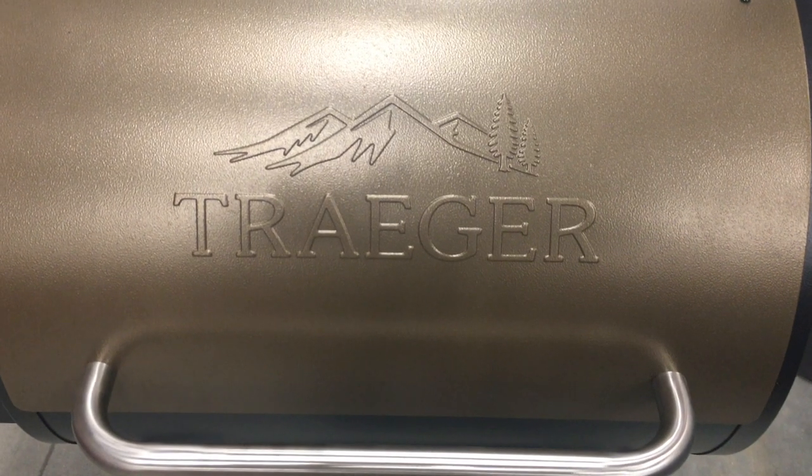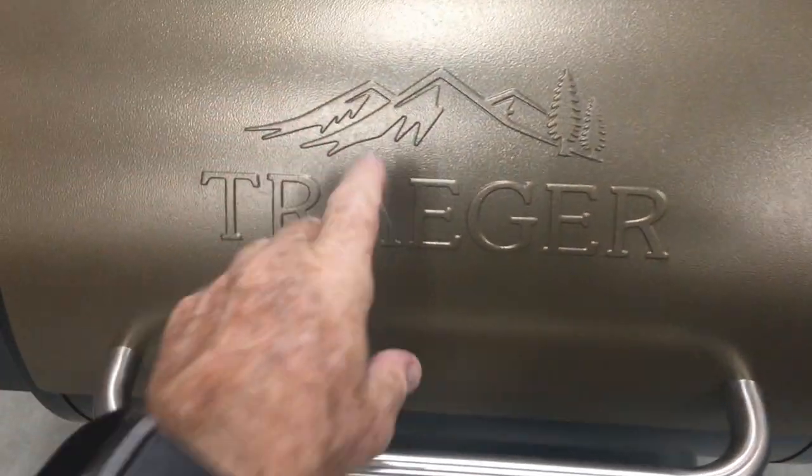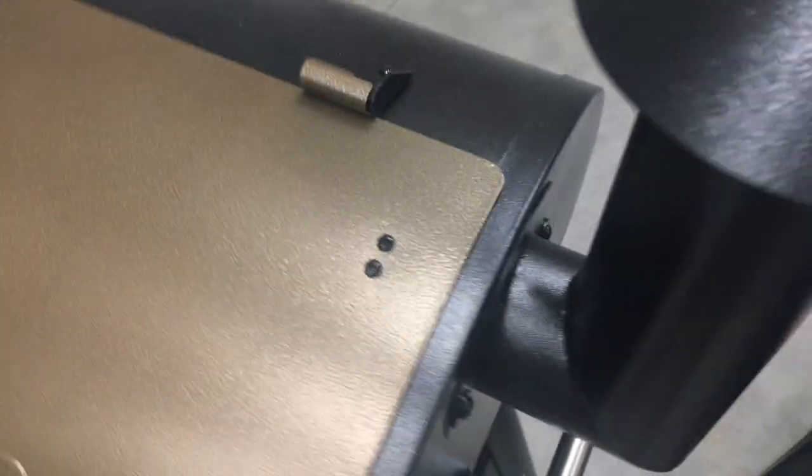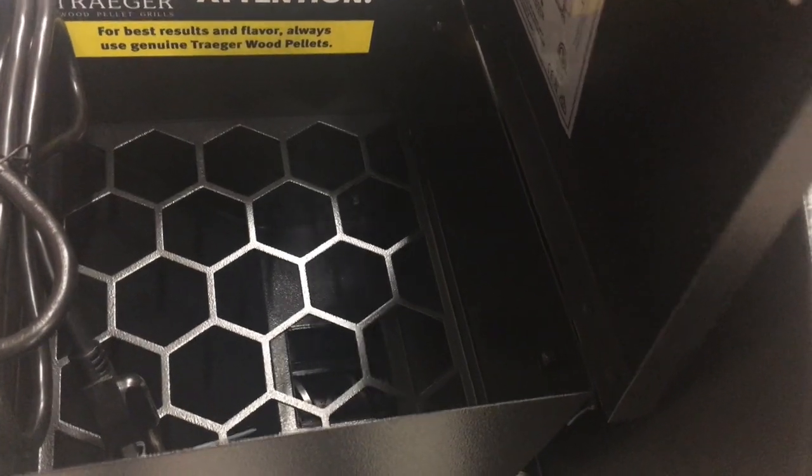This is the amazing Traeger Grills Pro 34 electric wood pellet grill and smoker. It's the bronze version with 884 square inches of cook space. It's a six-in-one barbecue grill with meat probe. Never use gas or charcoal again — this baby uses wood pellets.